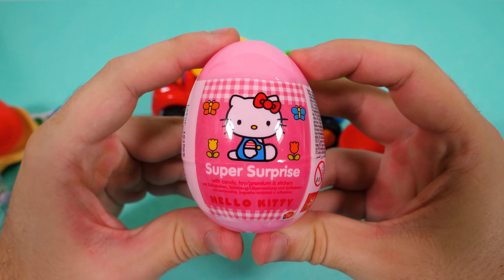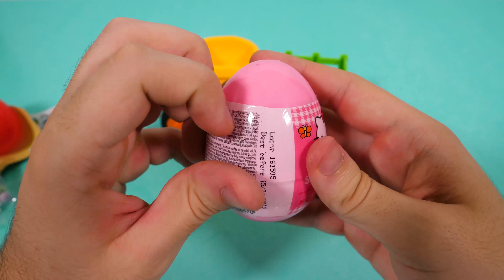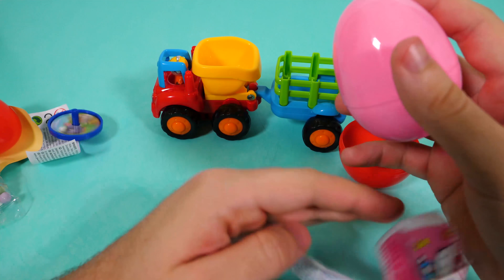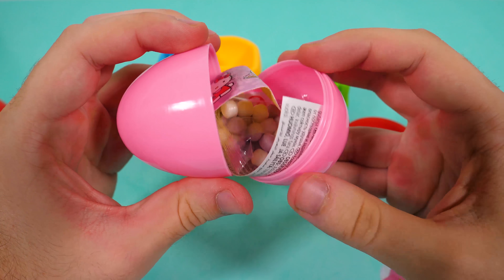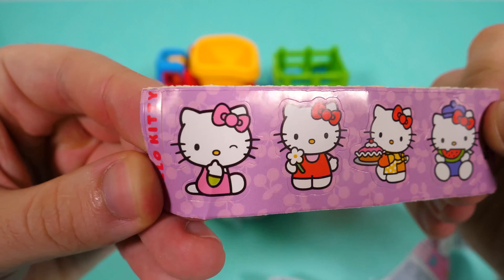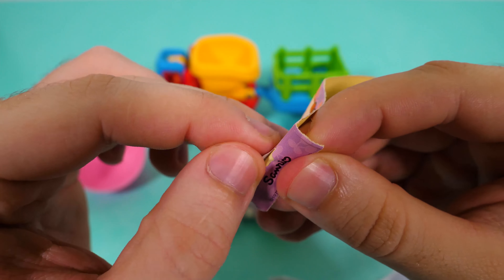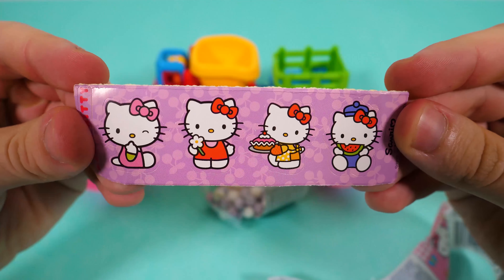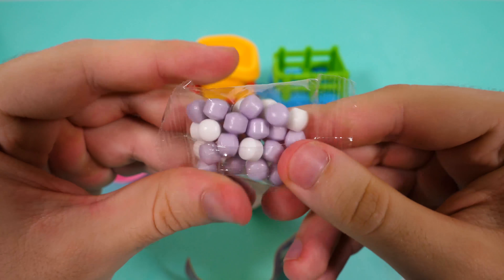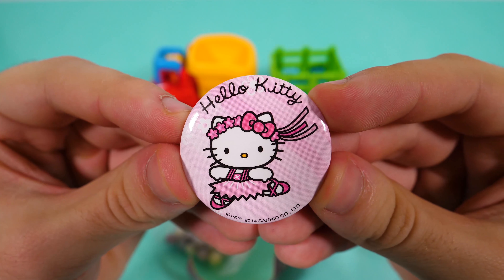The second egg is from Hello Kitty. Here are the stickers — Hello Kitty, white and purple candies, and a toy with Hello Kitty. She's dancing.